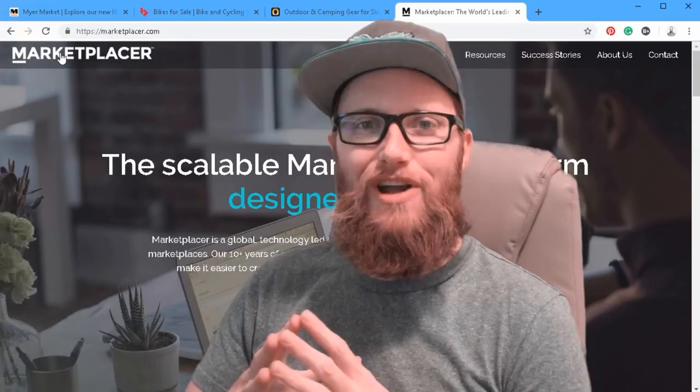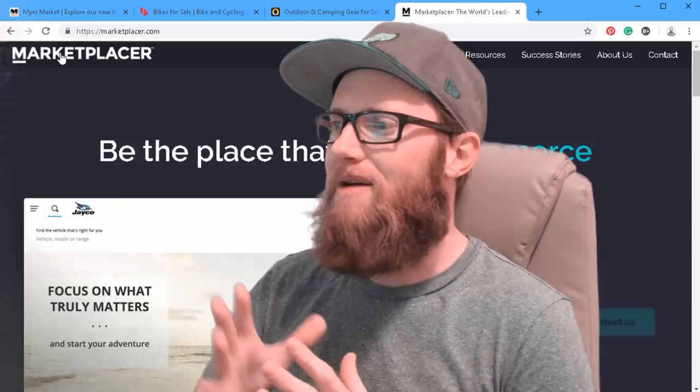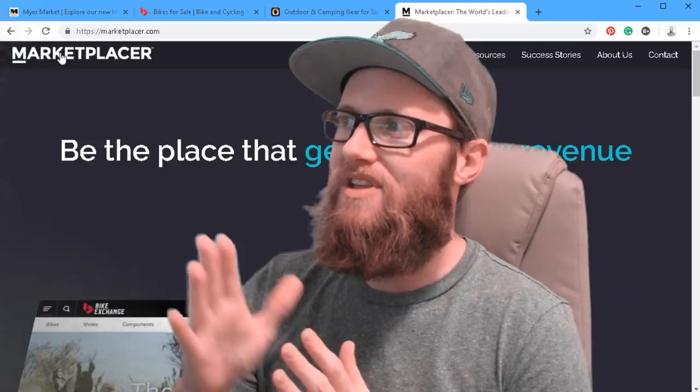Hi, thank you for coming back. It's Matt here again with mywebbro.com. Today I'm really excited to show you the marketplace platform for e-commerce and a few of the companies that are successful using that platform to generate revenue and sell things for vendors. I'm actually working on a project right now where we are developing this exact same platform to sell goods and services for local vendors in the Lake Norman area. It's called LKN Connect.